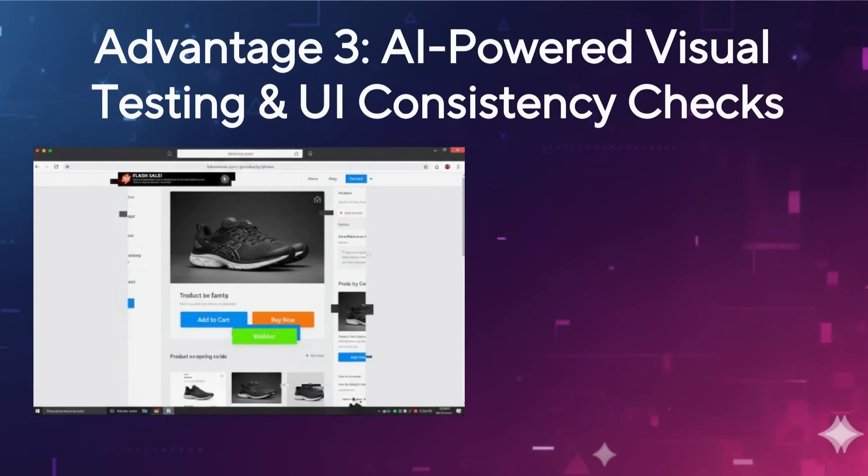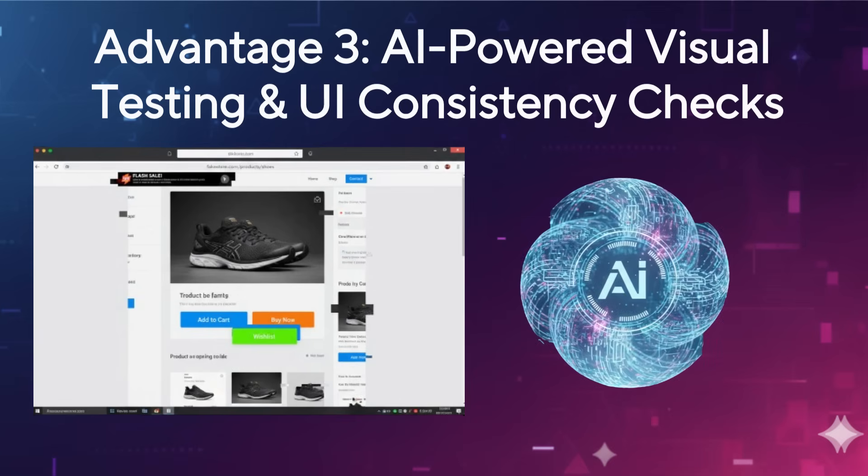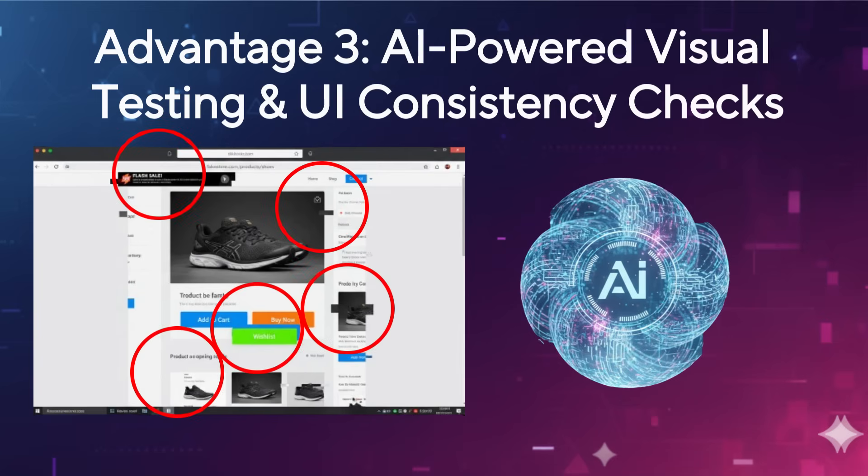Finally, let's talk about the visual side of things. How often do you find yourself manually checking pixel by pixel to ensure UI elements are consistent across different browsers or after a new deployment? This is where AI excels with visual testing. Tools using AI can compare screenshots of your application against a golden baseline image. It automatically detects subtle visual regressions — a button shifting by a few pixels, a change in font, or an icon appearing incorrectly. This frees you up from tedious manual checks, allowing you to focus on functional testing and more complex scenarios, while AI ensures your UI remains pixel-perfect and consistent across all environments.